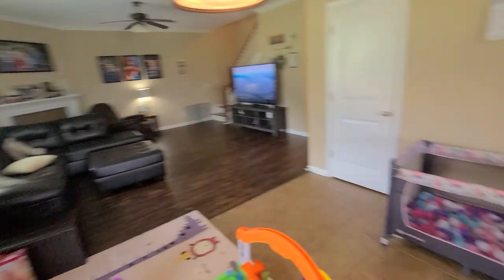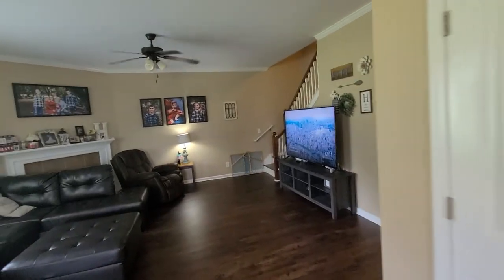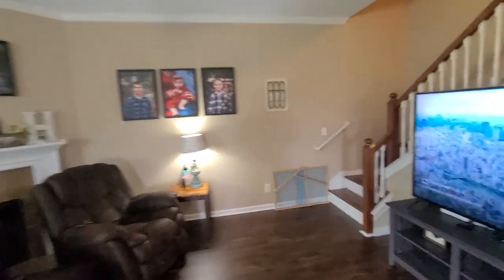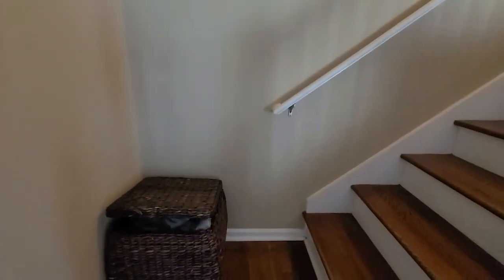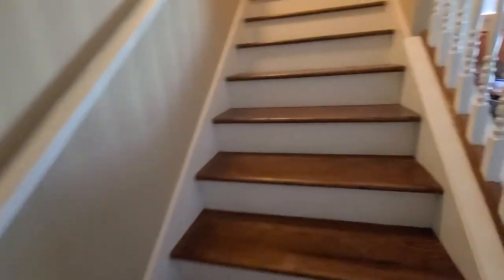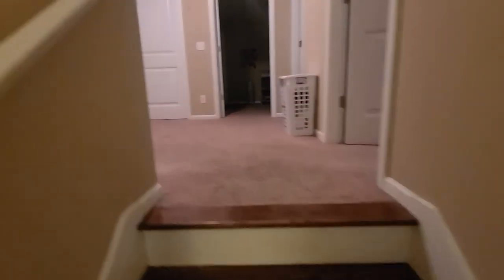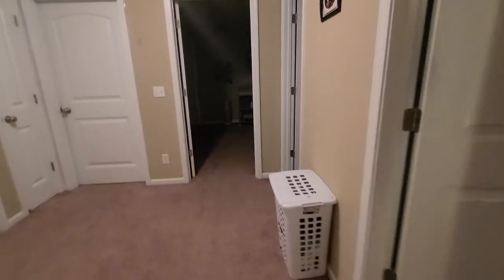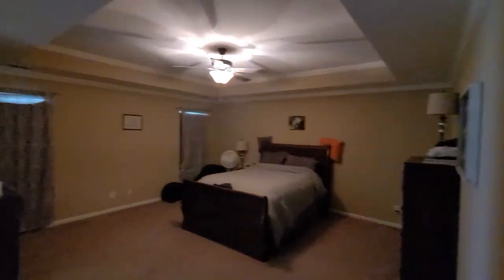Get that outside footage in a few minutes. So this is the master bedroom here, and it's got the vaulted ceiling. Very spacious.